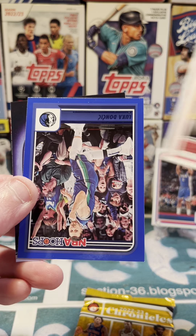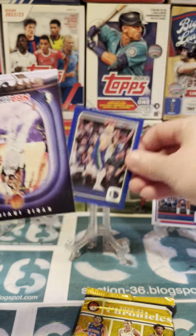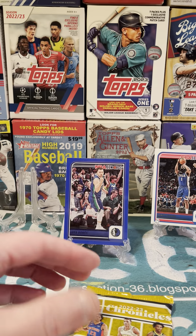Dylan Brooks, a blue card of Luka Doncic — throw him up there too — and then Kyrie Irving, we will not put him up.